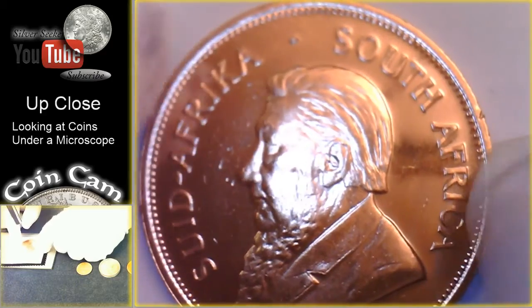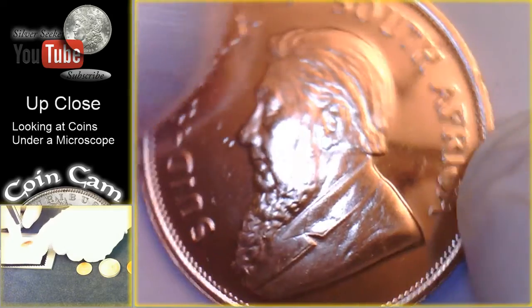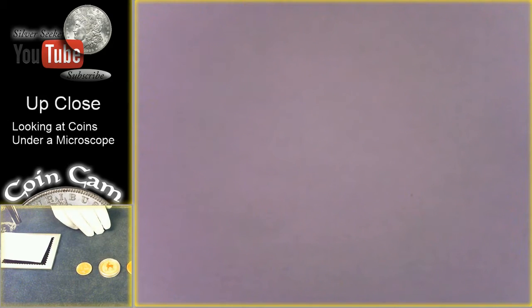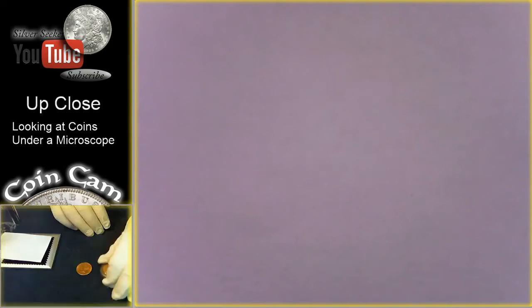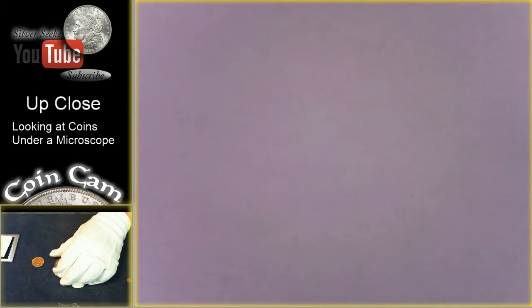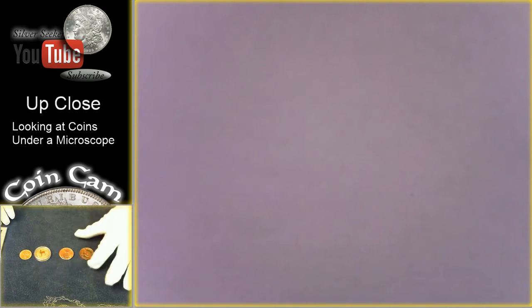It says 'Suid-Afrika' — I can't quite pronounce that, but I know it means South Africa, and that is South Africa in English as well. Beautiful coin. I just noticed I need to recenter the camera because I changed resolutions to try and give you guys a better image. There we go — they're back on camera down there in the small camera in the corner.